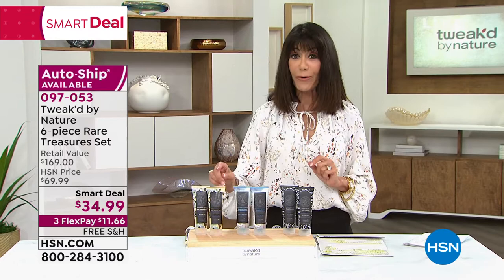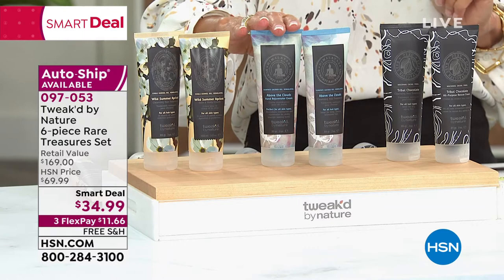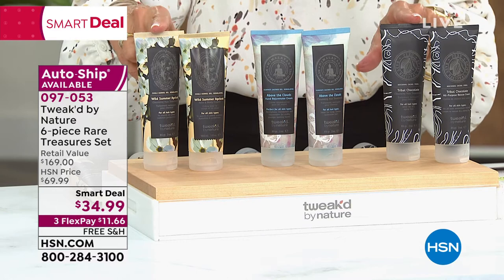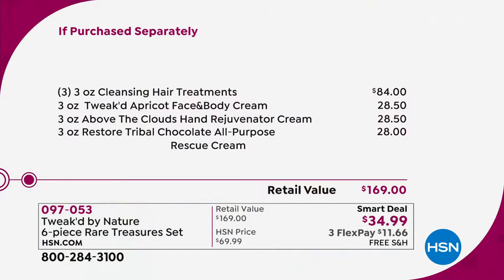We're going to offer you three different scents. You are going to get the wild summer apricot — very limited — above the clouds, also limited, and the tribal chocolate. You are going to get three of the cleansing treatments — those are a 5-in-1 shampoo, conditioner, detangler, shine, and treatment. Just these three products alone are $84. But you're also going to get the 5-in-1 rescue creams — you're getting three of those. That is your day cream, night cream, eye cream, makeup primer, and body cream. Those are also $28.50 individually. The entire value is $169.